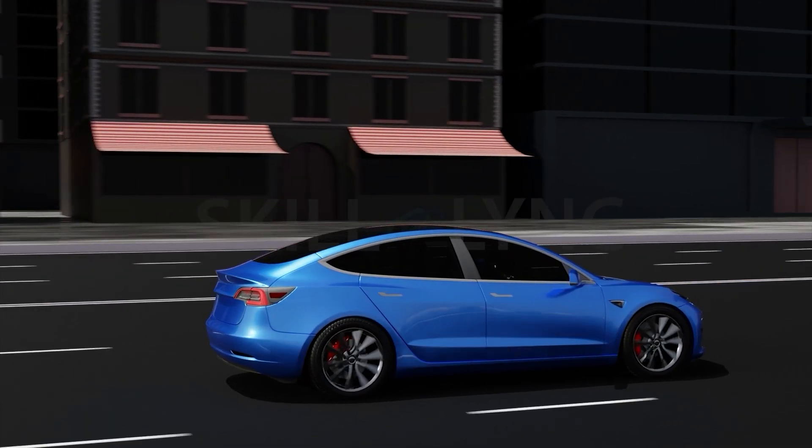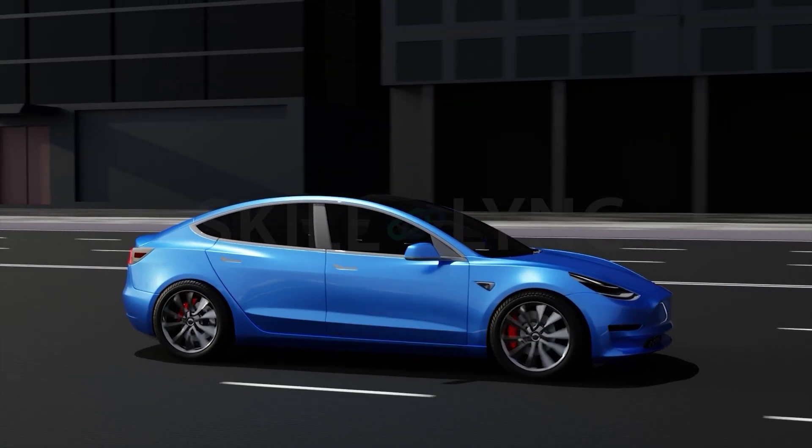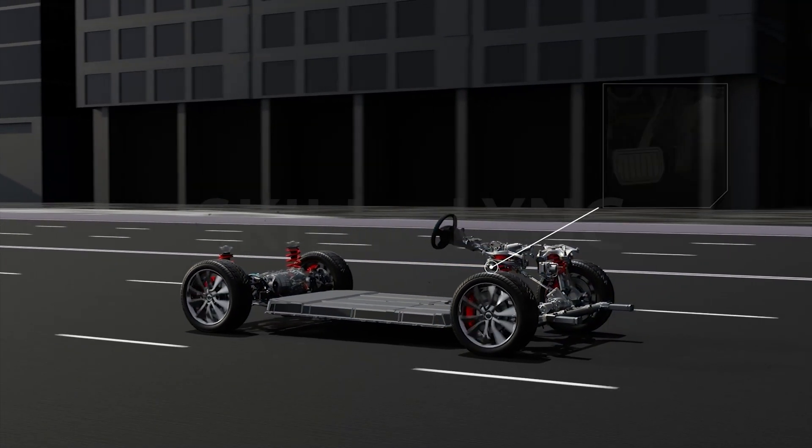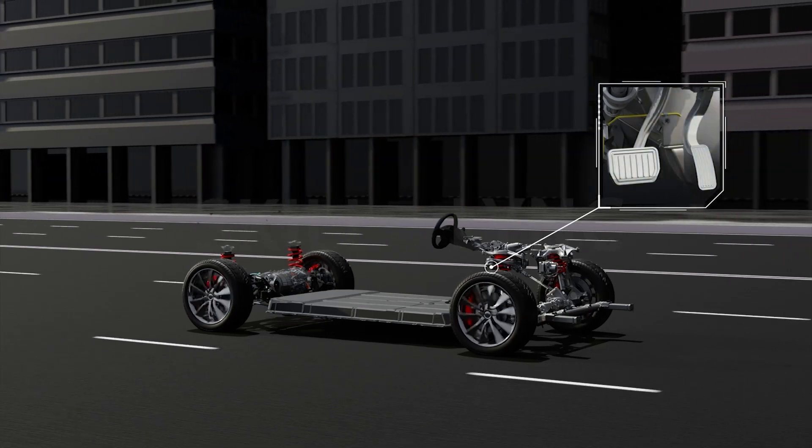But in EVs, this energy is used to recharge the batteries. Releasing the accelerator pedal decelerates the electric car, and when the car decelerates, the motor also slows down until it stops.